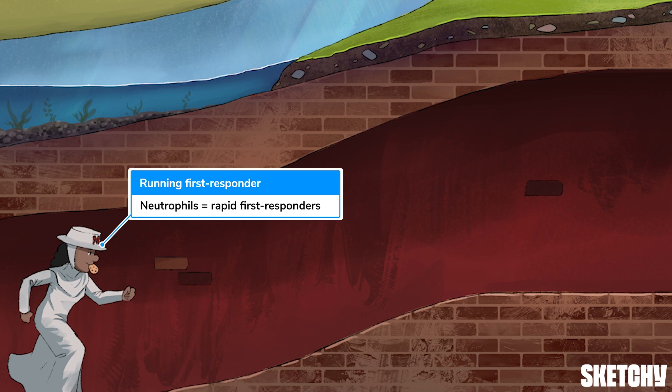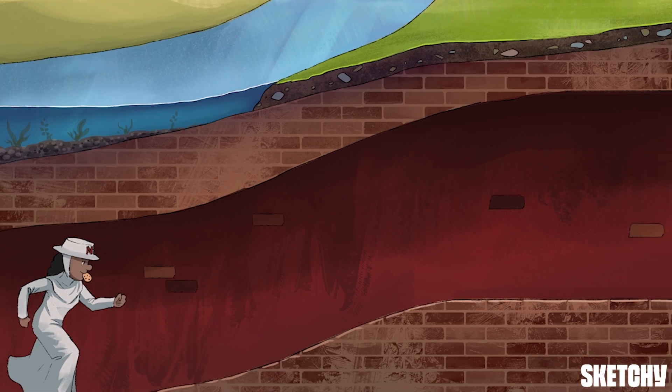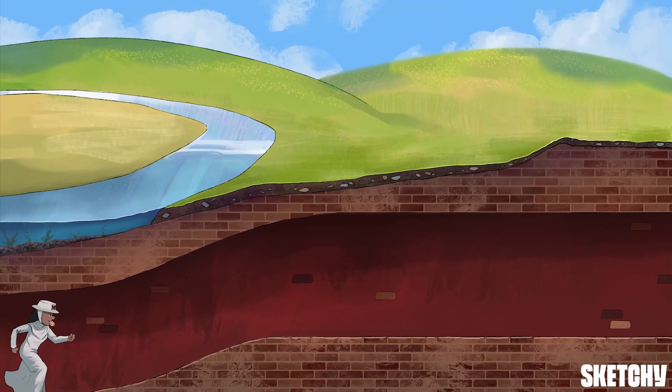Their main job is to eat — aka phagocytose — bad guys. At rest, neutrophils circulate in the blood, which is why this running responder is shown in one of our castle's many ominous subterranean red passageways. But as you can see from our sketch, a first responder in one of these tunnels is nowhere near the potential invaders that come in from the outside.